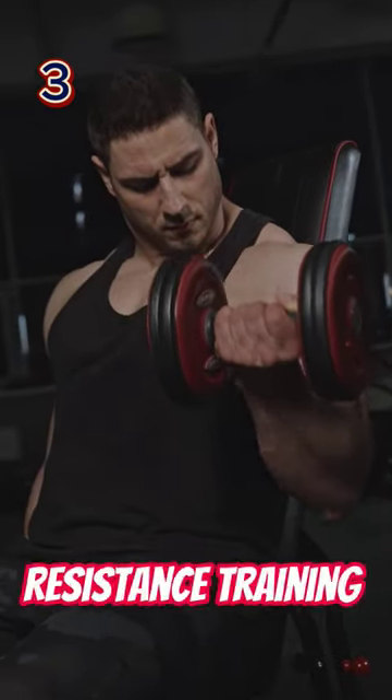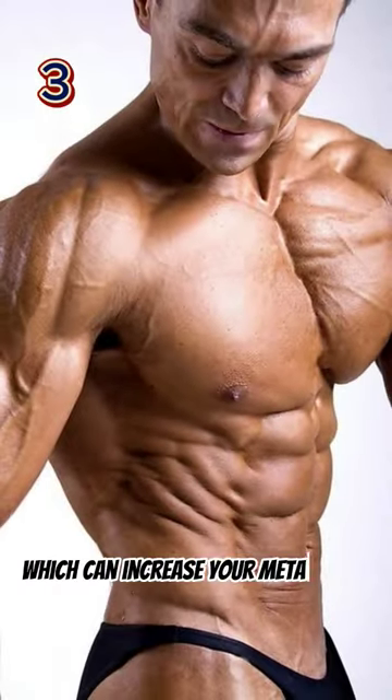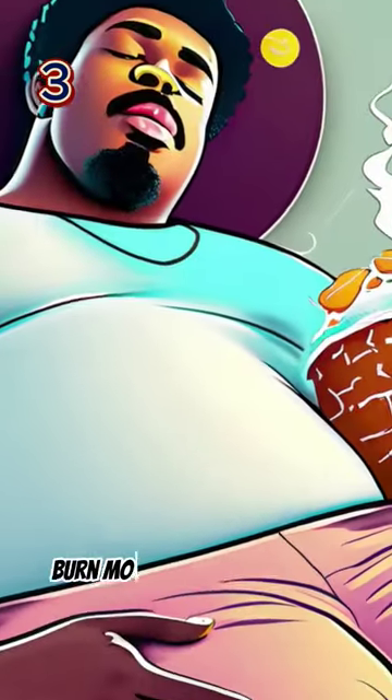Do resistance training. Resistance training can help you build muscle, which can increase your metabolism and help you burn more fat while you sleep.